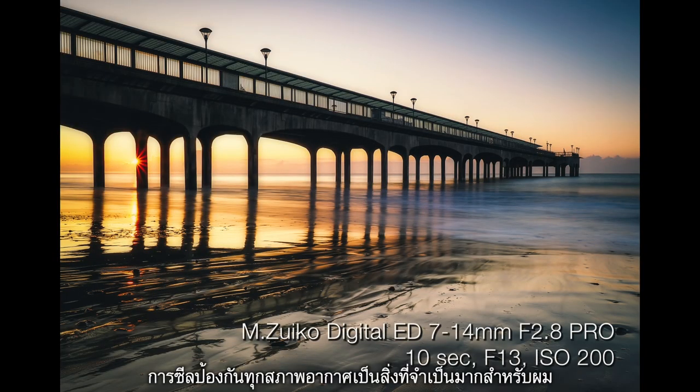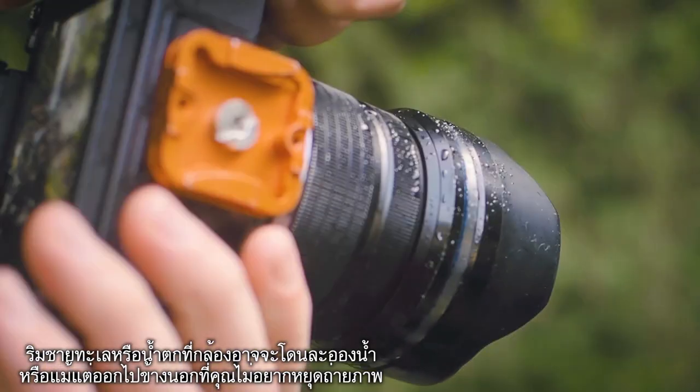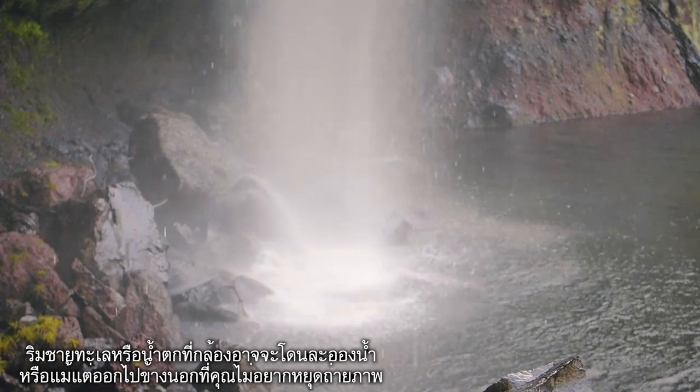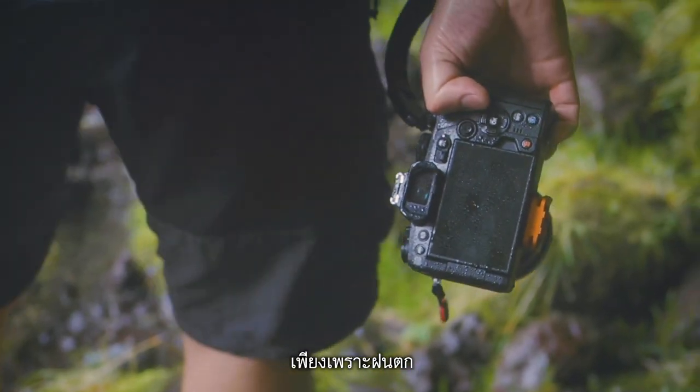The weather sealing is really really important to me. On the sea fronts you get loads of spray on your kit, and being around waterfalls again there's loads and loads of spray. But even just being out and about, you don't have to stop shooting just because of a bit of rain.